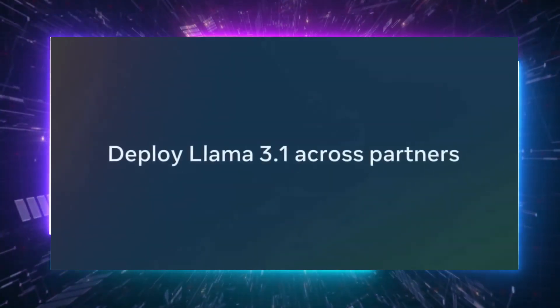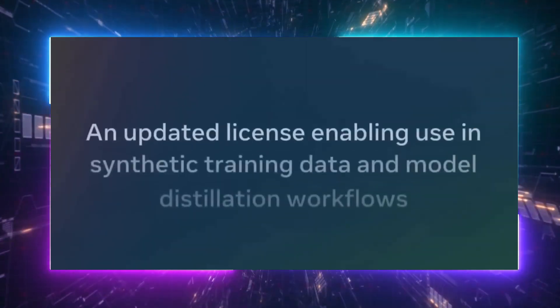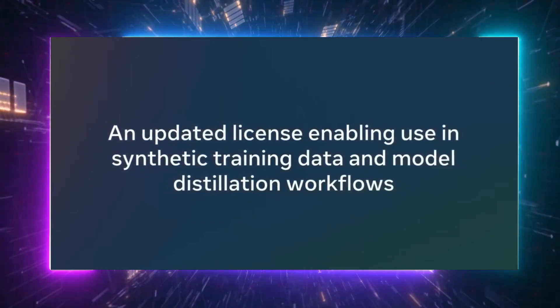We've been working closely with partners on this release, and we're excited to share that in addition to running the model locally, they'll now be able to deploy Llama 3.1 across partners like AWS, Databricks, NVIDIA, and Groq — and it's all going live today. At Meta, we believe in the power of open source, and with today's release, we're furthering our commitment to the community. Our new models are being shared under an updated license that allows developers to use the outputs from Llama to improve other models, including outputs from the 405B. We expect synthetic data generation and distillation to be a popular use case, enabling new possibilities for creating highly capable smaller models and helping to advance AI research.